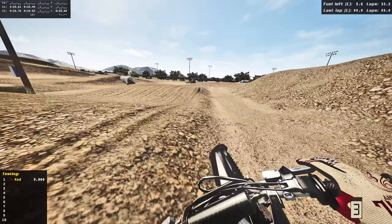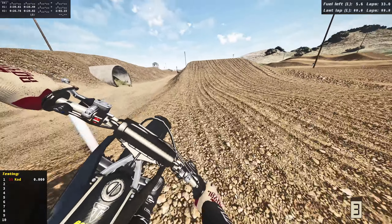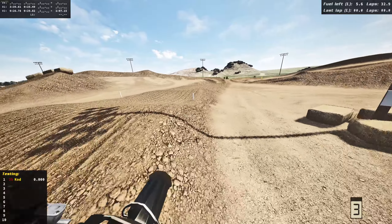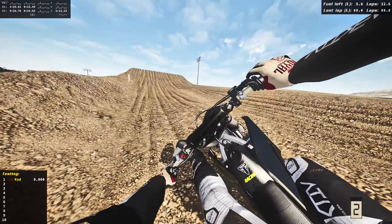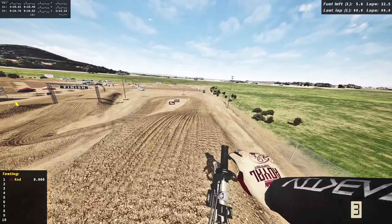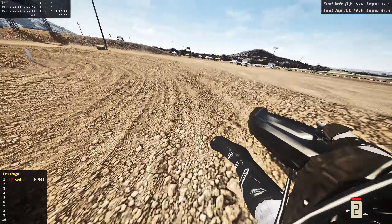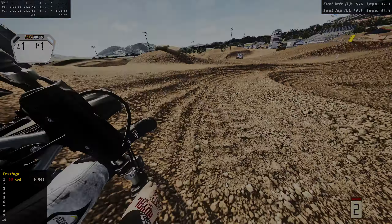If you guys enjoyed, drop a like — it'd be very much appreciated. Check out the real life riding channel as well, drop a like and sub over there. If you guys want to see any more videos with this bike, let me know down below. The bike link will be down below — thank you guys for tuning in, see you in the next video. Everyone have a great rest of your day as we rail this outside here.